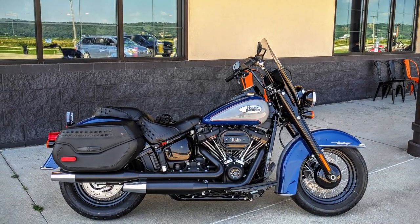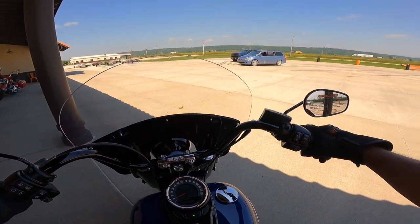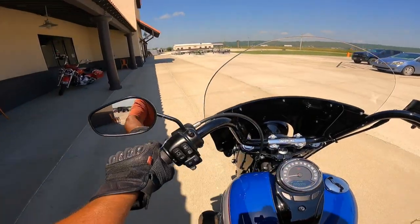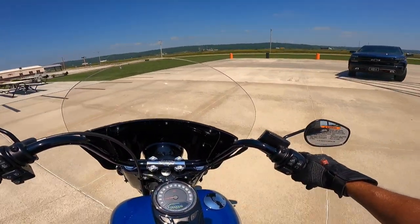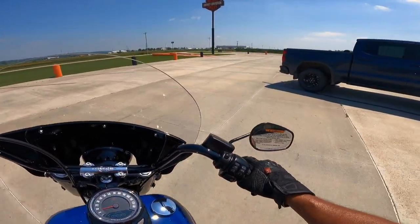Five, four, three, two, one. Listen to that thunder. Oh, she sounds good. Is that stock exhaust? I like it. I like it a lot.